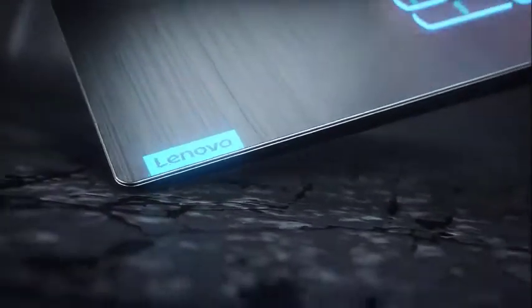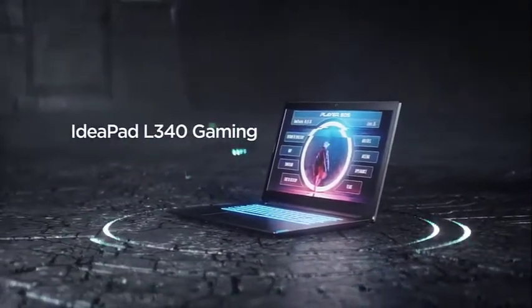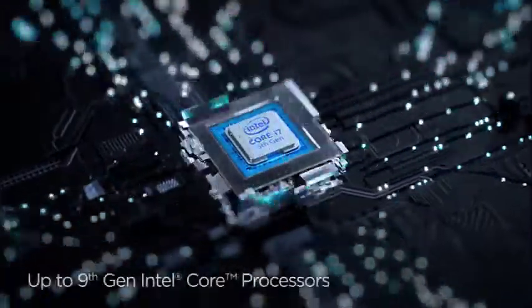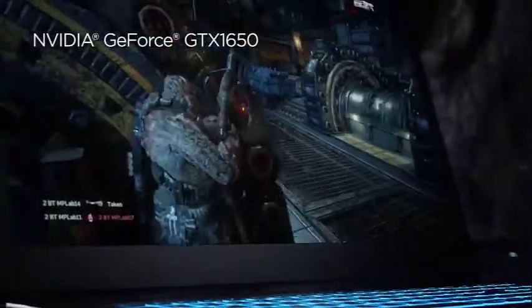Another strategy to reduce the price was in RAM allocation. The laptop comes with 8GB DDR4 RAM, which is enough for everyday desktop-level tasks. It won't be enough for RAM-hungry rendering apps, though. It is good that the device has kept 512GB of full SSD storage on board.